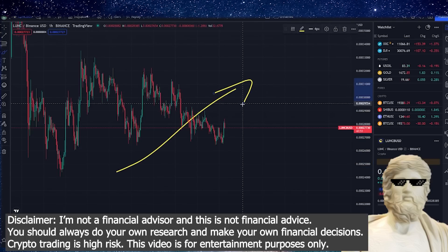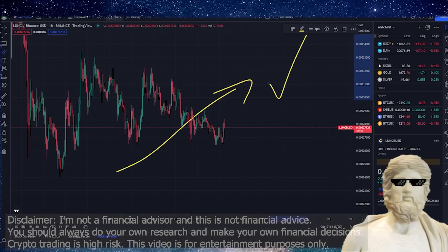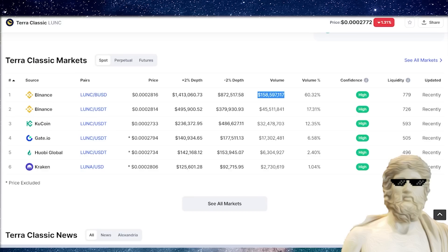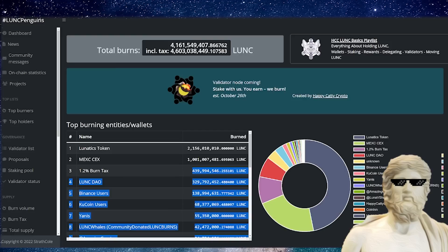Terra Luna Classic, the cryptocurrency. If you guys are bullish on this crypto over the long term, hit the thumbs up button on this video. What I want to do in this video is give you guys the latest update of Terra Classic — where are we up to with the CZ of Binance burn, the burn numbers, and how can the price potentially go up for this crypto? Smash the thumbs up button, subscribe to the channel, and let's get into this video.